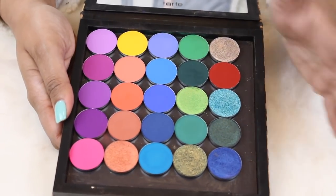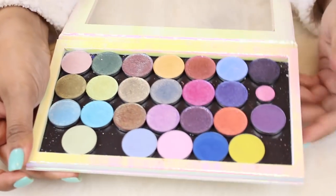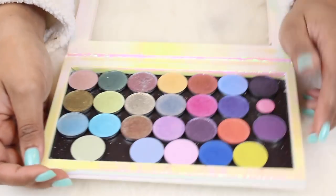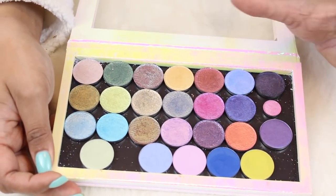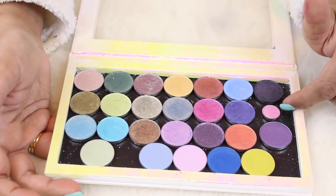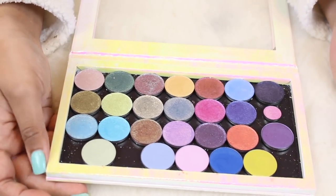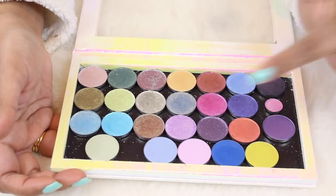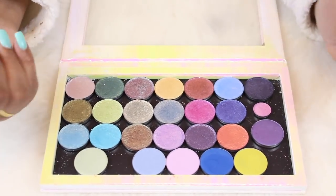Last but certainly not least are my first-ever singles from Cleonaut Cosmetics. These were the ones I originally picked up before getting some of their other collections — their Witchcraft collection set. They also sent me a little baby sample which was so cute. These shades are gorgeous — beautiful duochrome shades, beautiful mattes, and just very unique. I'm very happy these are in my collection.